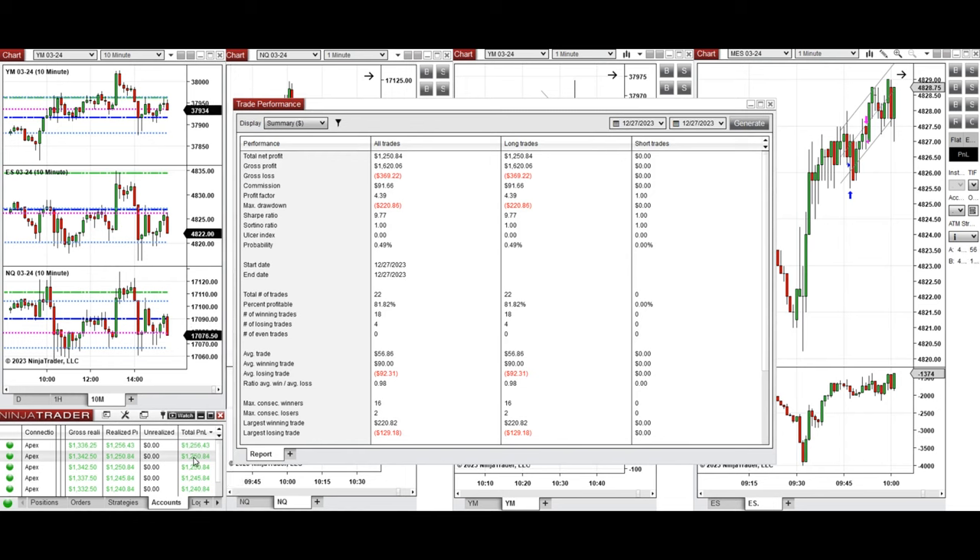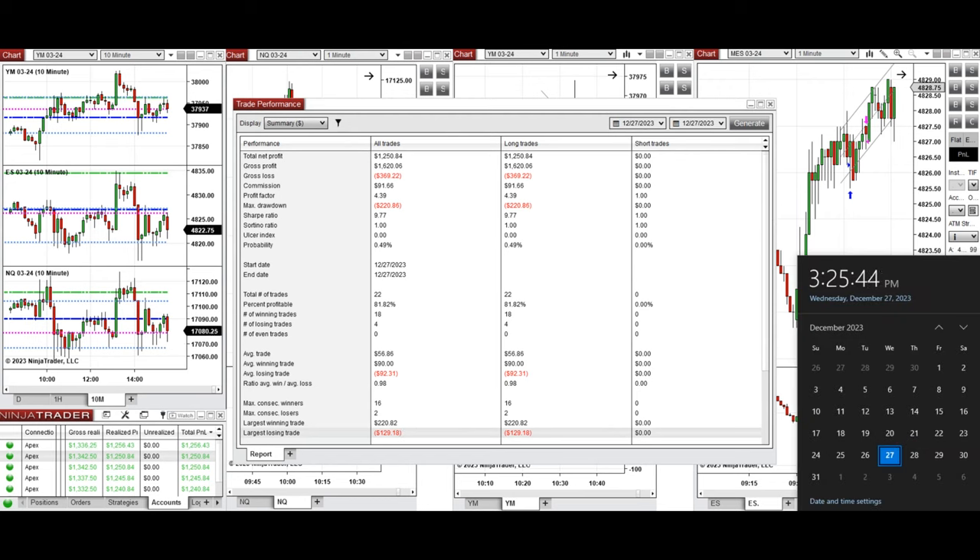The performance on one of these accounts shows it was positive with a profit factor of 4.39, an 81% win rate from long positions taken, and an average win-to-loss ratio close to one. The largest winning trade was $220 and the largest losing trade was $129.